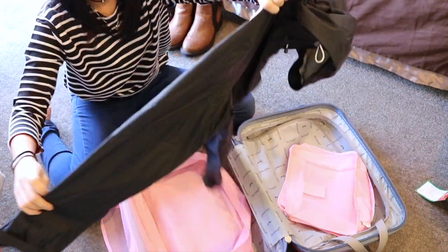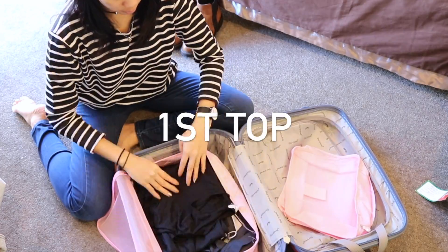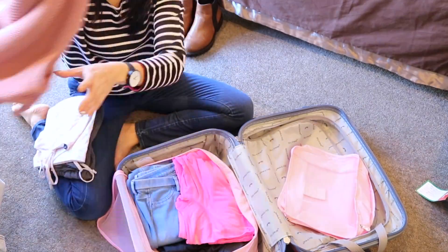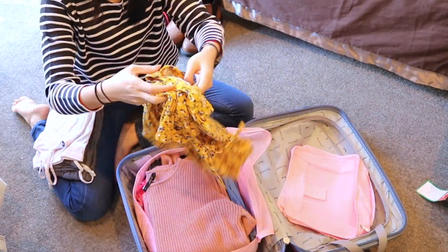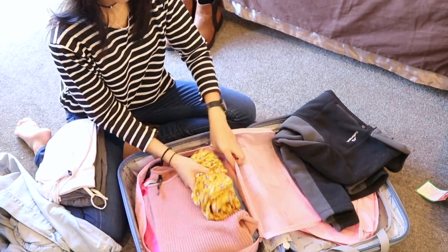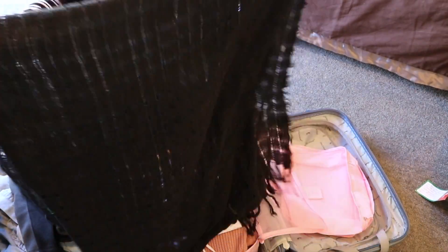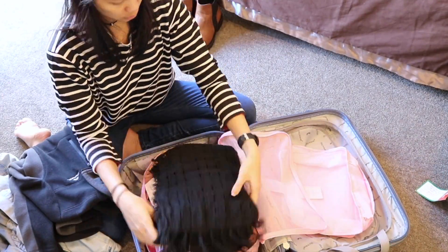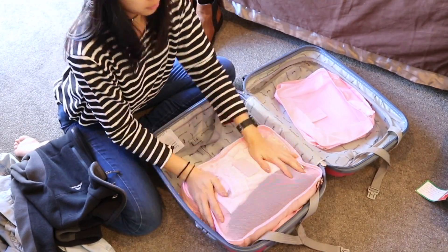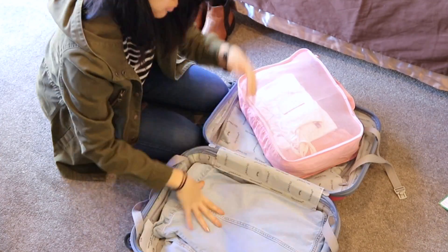I am bringing my rain jacket because I think it's always good to be ready. I am also bringing my dry fit pants for my adventures, my first top, my jeans, a dry fit top, and another top and another top. As you can see, I am sort of rolling them up just to fill the gaps in the bag. I also have my jammies here. I am also bringing my scarf because it gets very very cold at night, and I'm rolling some of them just to fit in this bag. I am also bringing my denim jacket because you can never go wrong with it — it will pretty much match any outfit that I wear.